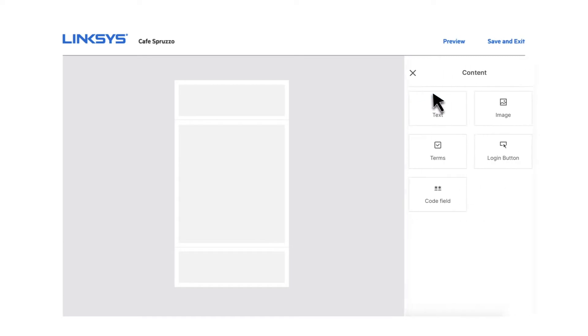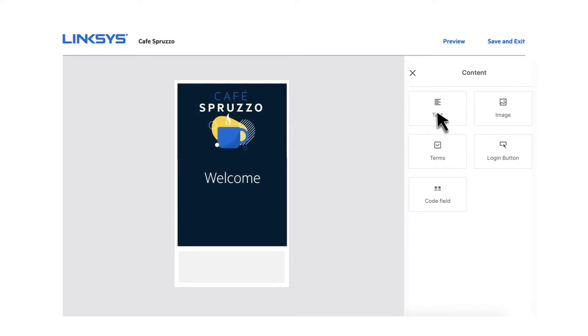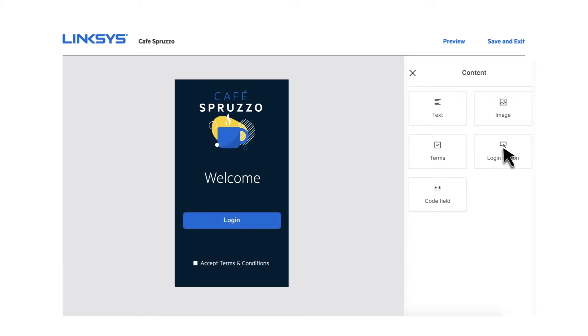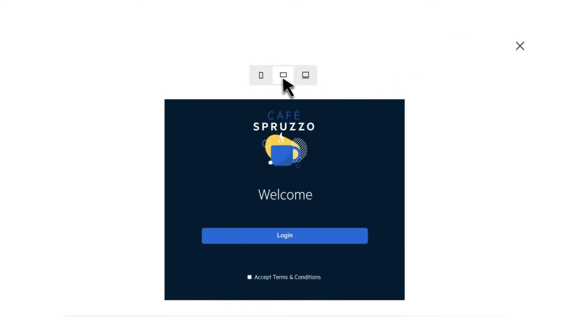Our editor is so easy to use, you'll have a custom splash page up and running in minutes. Add background pictures, logos, a welcome message, and a terms of service agreement in just a couple of clicks. Your splash page will automatically resize for mobile, tablet, and desktop views, so it will look great on any device.